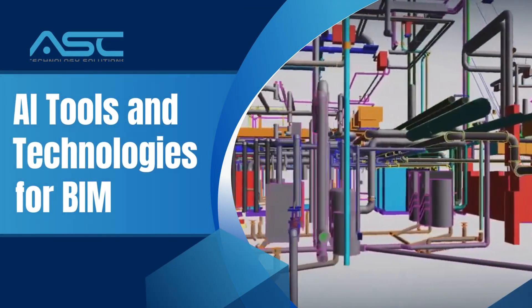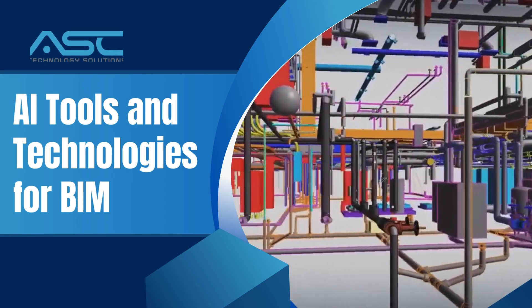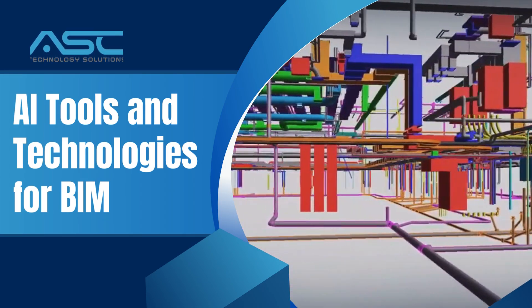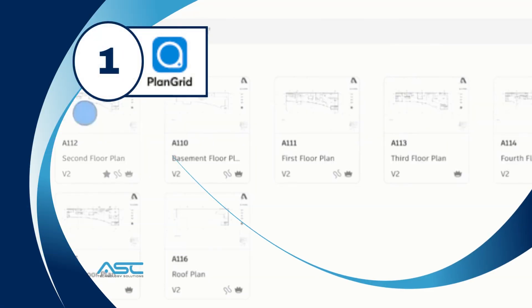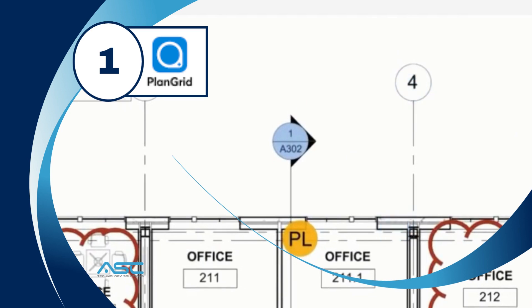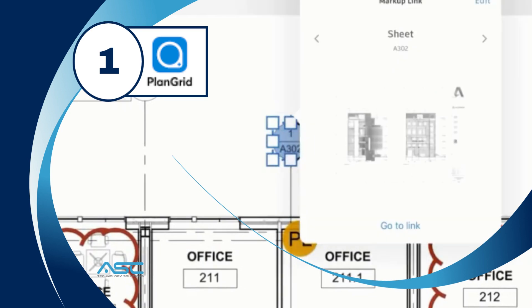When combined with building information modeling, BIM, AI has the potential to redefine collaboration and transform the construction industry. PlanGrid is a cloud-based collaboration platform that uses AI to help construction teams collaborate more effectively.